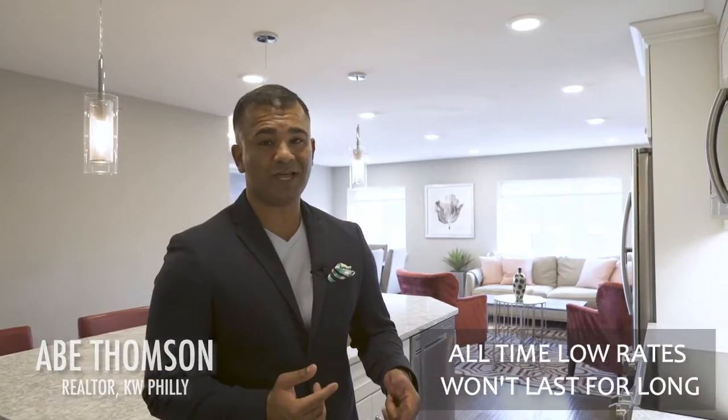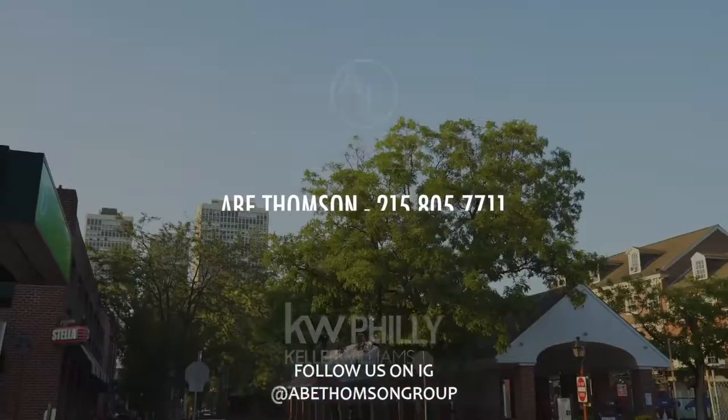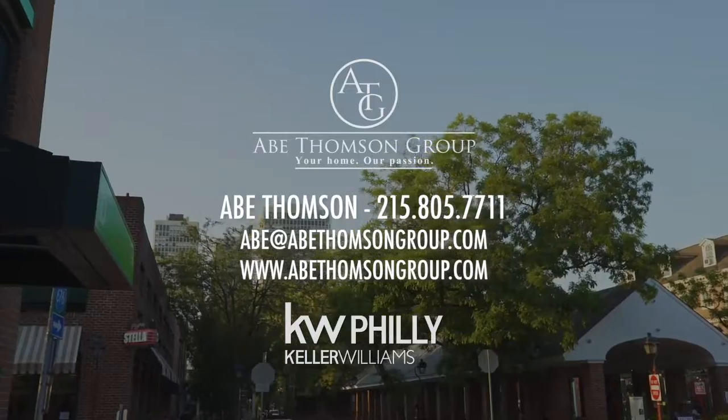These low rates and this condo won't last long. Contact me to schedule a tour. Thank you.